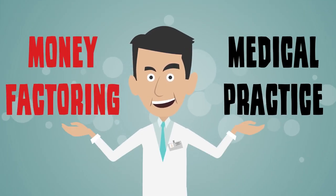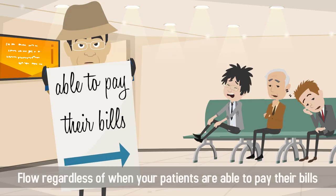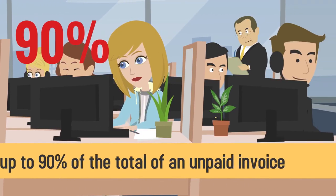Money factoring allows your medical practice to maintain a steady cash flow regardless of when your patients are able to pay their bills. Companies called Factors will give you up to 90% of the total of an unpaid invoice.